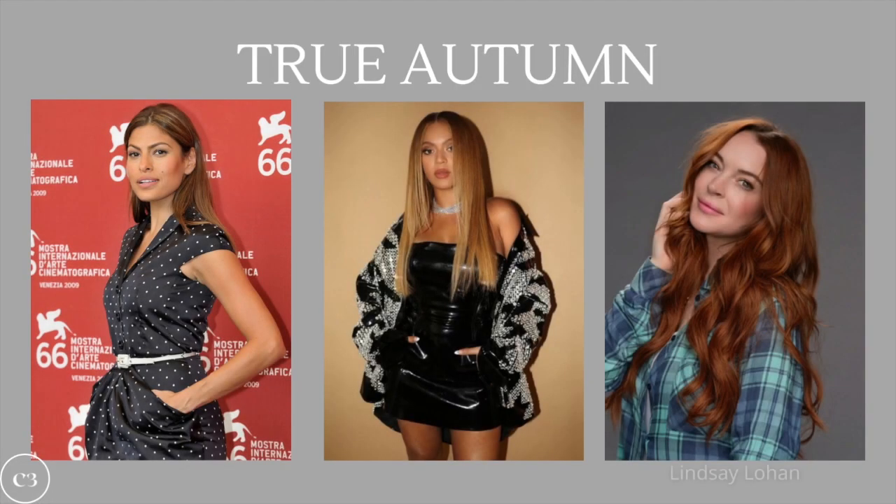We're going to get started with the True Autumn color season, which is one of the subcategories of autumn that sits on the color wheel between dark autumn and soft autumn — so it's the middle color season. Some notable celebrities who are True Autumn are Beyoncé, Eva Mendes, and Lindsay Lohan. Let's go ahead and get started with foundation — what is the best foundation if you are a true autumn?